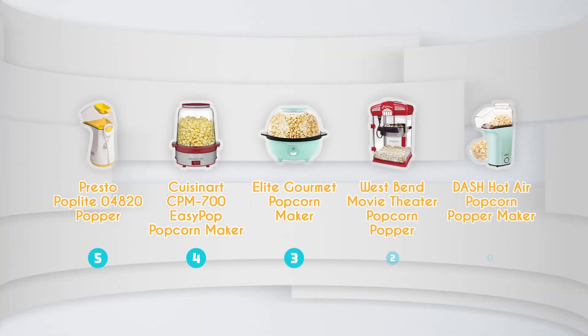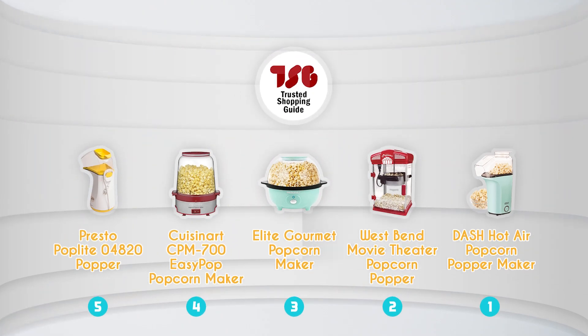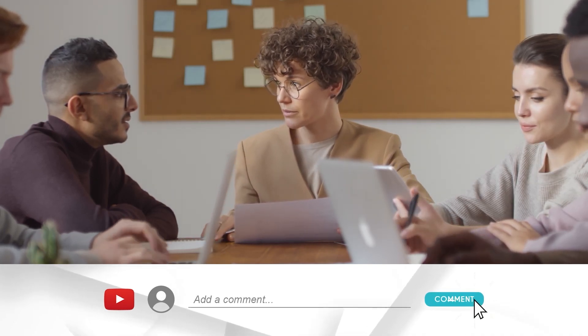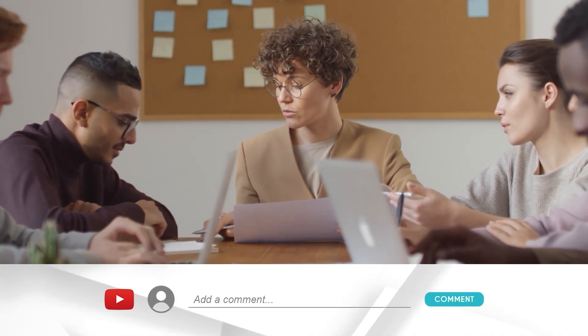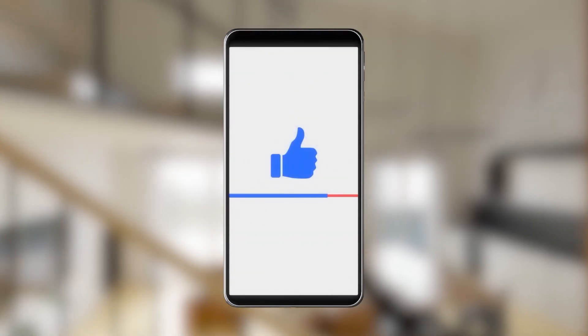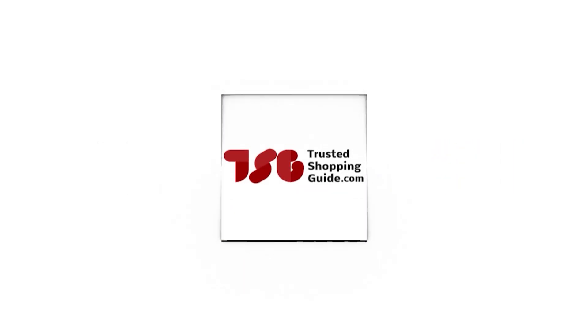And there you have it folks, our best popcorn machines which got our team at TrustedShoppingGuy.com excited this year. If you have any contenders for the next popcorn machine roundup that you would like our team to test, do drop them in the comment section below and we'll be sure to assess them for the next update. If you like this video and it helped you in any way, please do give it a like and hit the subscribe button so that you can stay connected and updated with all of our research into everything that makes our kitchens great. We look forward to seeing you at TrustedShoppingGuy.com again soon.